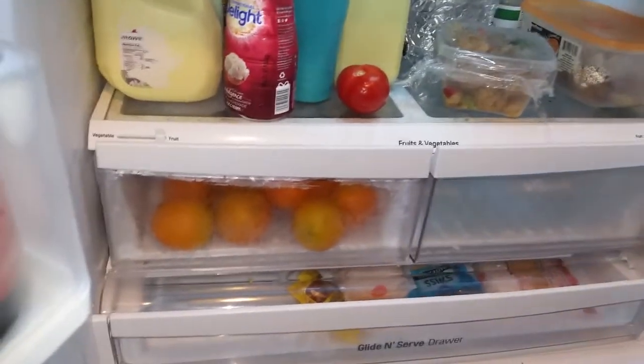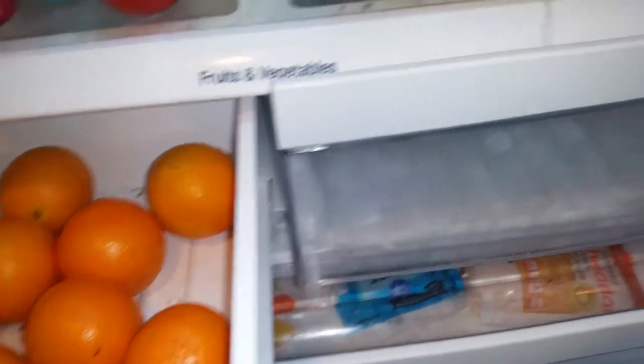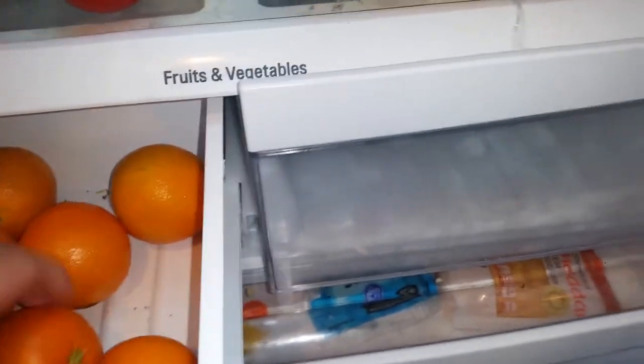One of the places we stopped was Aldi. I didn't get everything just because there was so much stuff and a lot of it was pretty out of date.